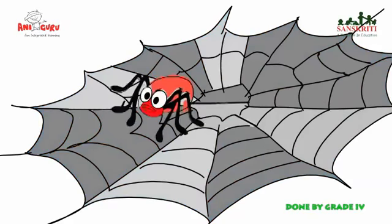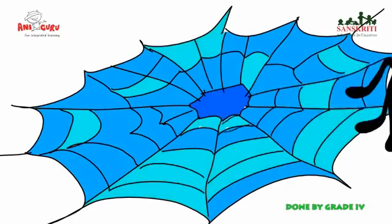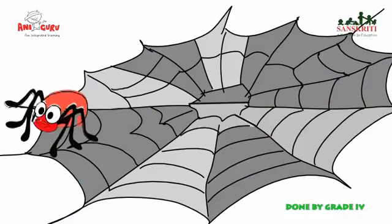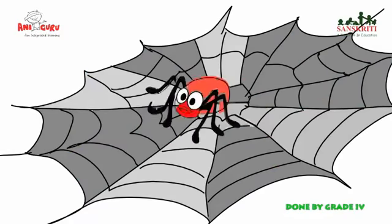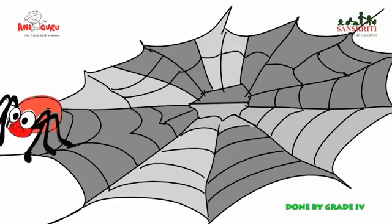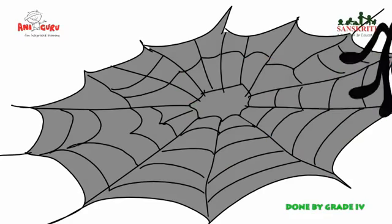Spiders spin their own web and use it to catch their prey. These webs are very useful and serve several purposes. They are used by tribals to make fishing nets and baits. They are also used as bandage to stop blood flow and to make birds' snares.